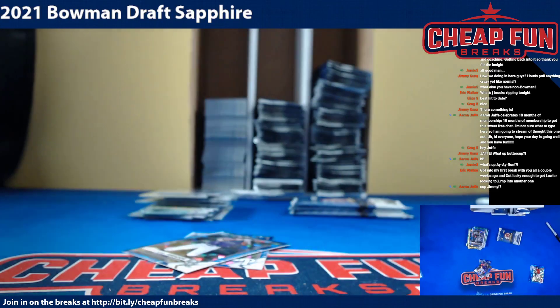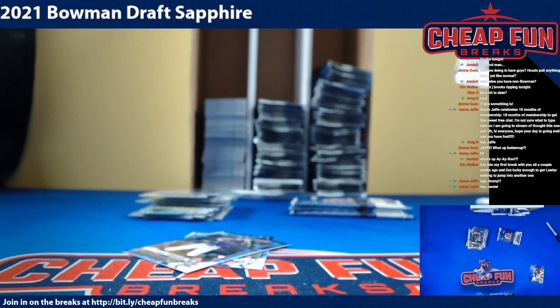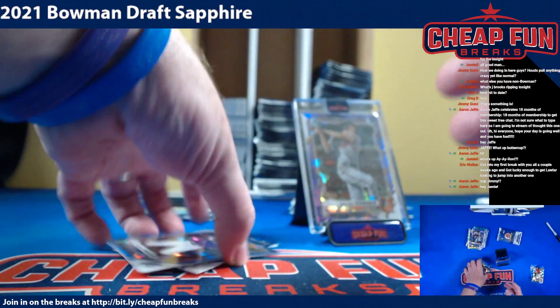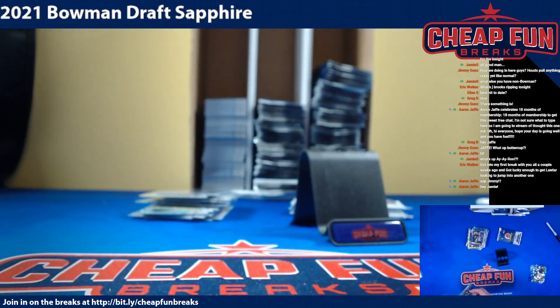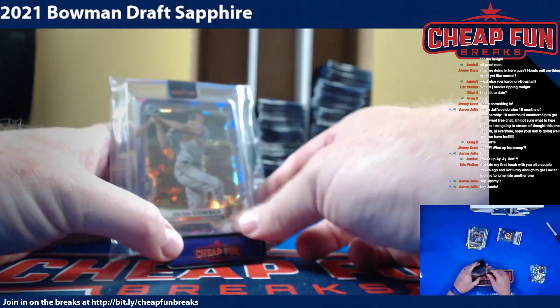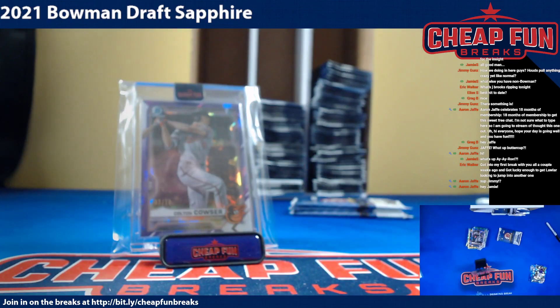I've been dying to show off my new one-touches. They came really fast too — I ordered them middle of last week and they're already here. There it is — it doesn't look too great right there but I'm gonna get a good photo. Be like, 'take that J Brooks!'